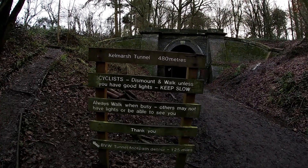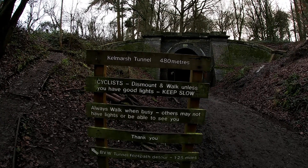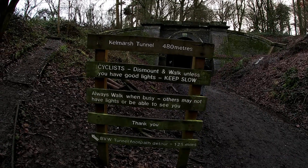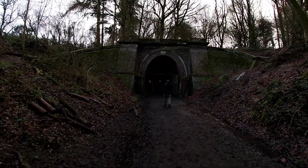Kelmarsh Tunnel — 480 meters. Cyclists dismount and walk unless you have good lights. Always walk when busy as others may not have lights or be able to see you. And there's the detour — but we want in here.